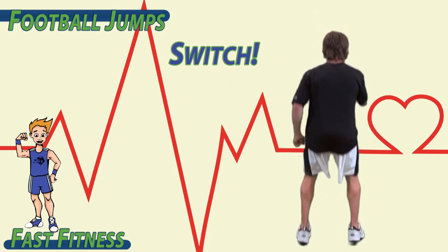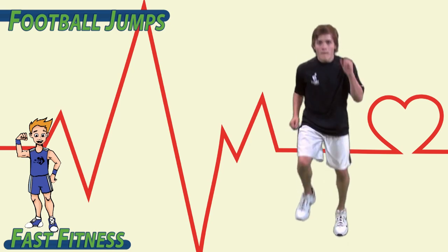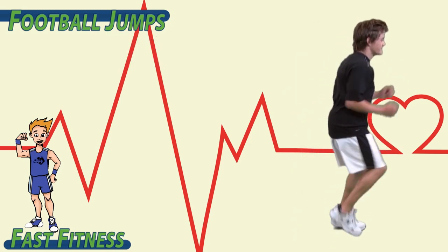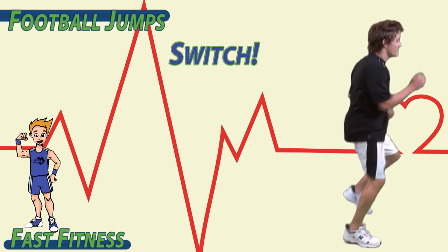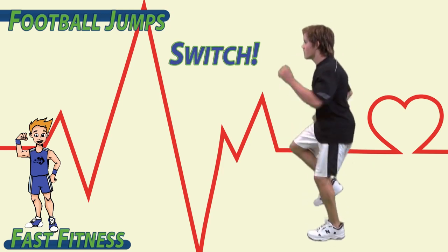Ready? Switch. Now you got it. Ready? Switch. Ready? Switch.